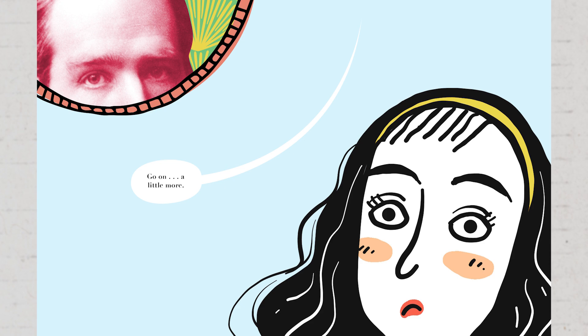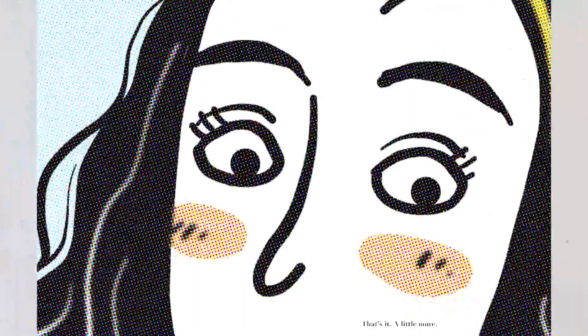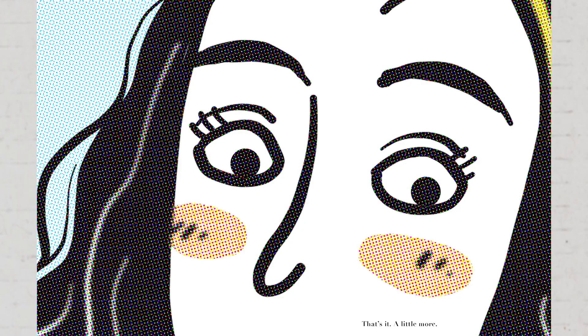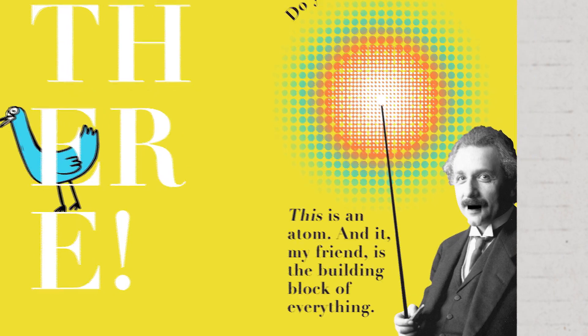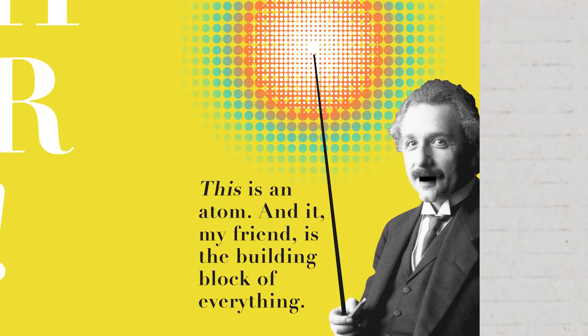Go on. A little more. See all those dots? Oh, yeah! That's it. A little more. There are tiny little dots. Just a little more, and... There! Do you see it now? I see it! I do, too. This is an atom. And it, my friend, is the building block of everything.